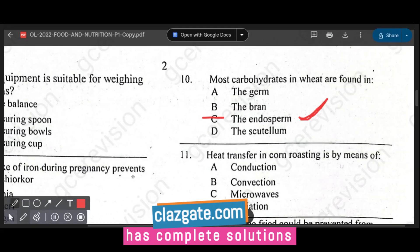Question eleven asks about heat transfer in corn roasting. The options are conduction, convection, microwaves, and radiation. Conduction is heat transferred directly from one object to another. Convection is heat transfer that passes through a fluid such as air or water. In corn roasting, heat passes through air and enters the corn, so the answer is B — convection.